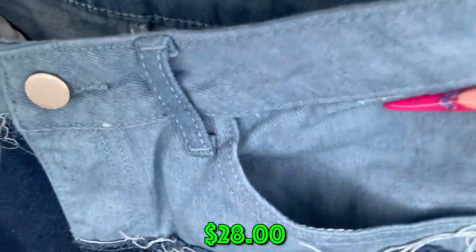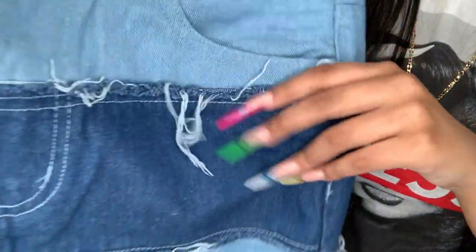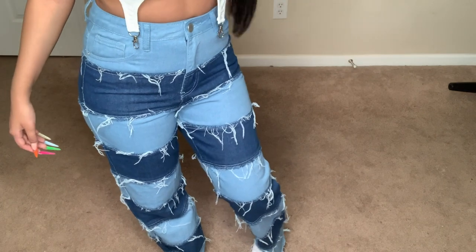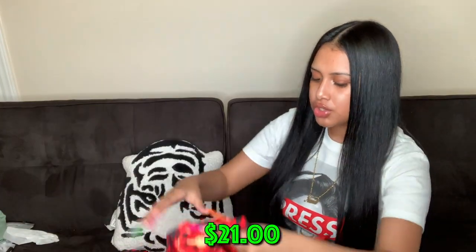These jeans have light denim and darker denim with distressing on literally every row. I love jeans that are a little different — they have to have rips, distress, or some kind of design. The back pockets are a lighter denim too. These are really pretty.